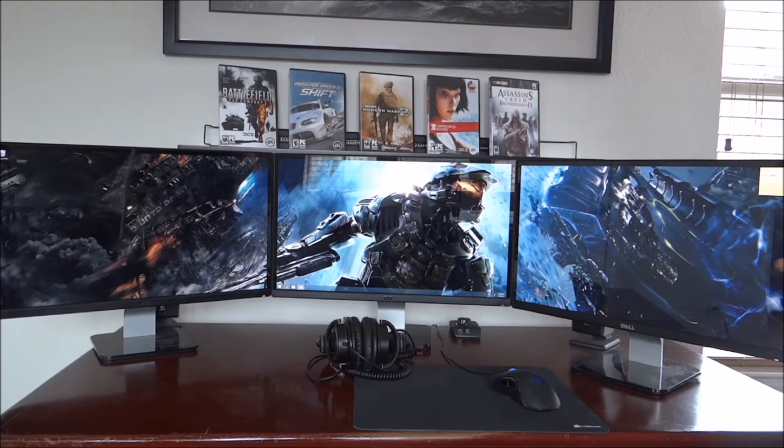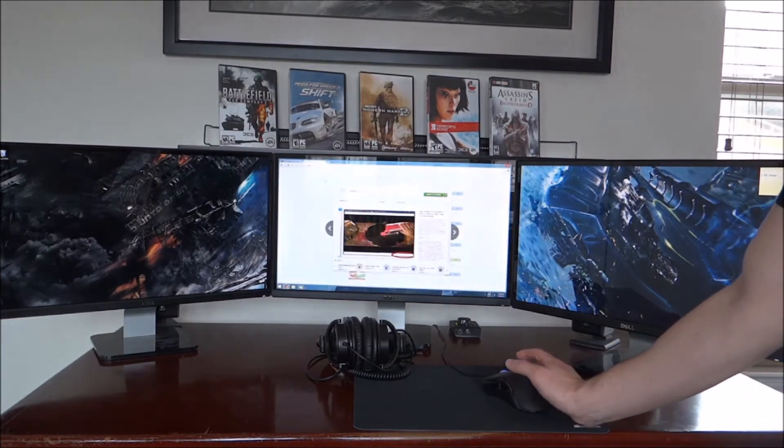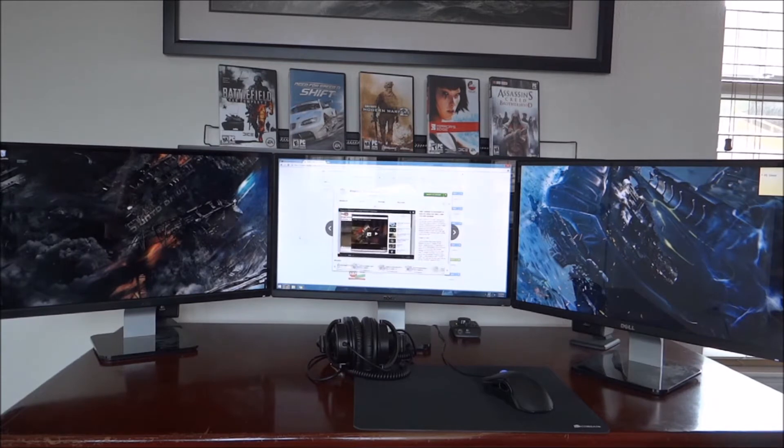Now this makes sense since you don't want the video to be stretched across all three screens because it would look terrible. But when I'm on YouTube, for example, watching videos, I like to do other things while I am watching, like surfing, checking my email and my social networks.